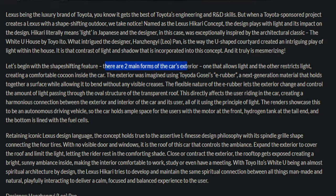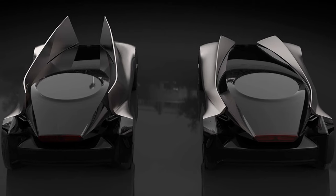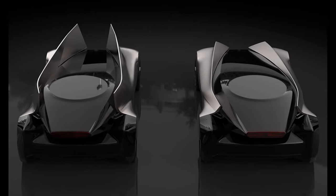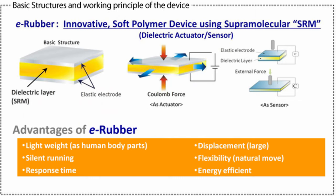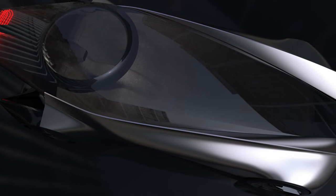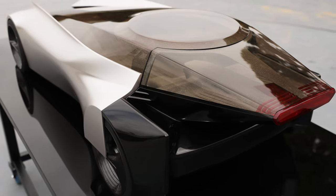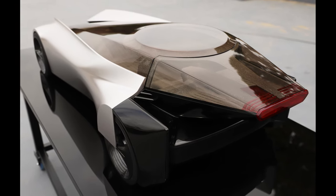It is the contrast of light and shadow that is incorporated into this concept, and it is truly mesmerizing. There are two main forms of the car's exterior: one that allows light and the other that restricts light — simple as that. The exterior was imagined using Toyota's E-Rubber, a next-generation material that holds together a surface while allowing it to bend without any visible creases. The flexible nature of the E-Rubber lets the exterior change and control the amount of light passing through the oval structure of the transparent roof, directly affecting the user and creating a harmonious connection between exterior, interior, and user — all using the principle of light.